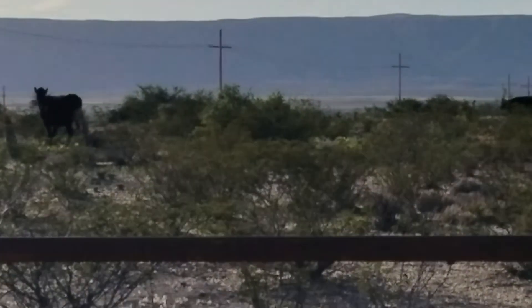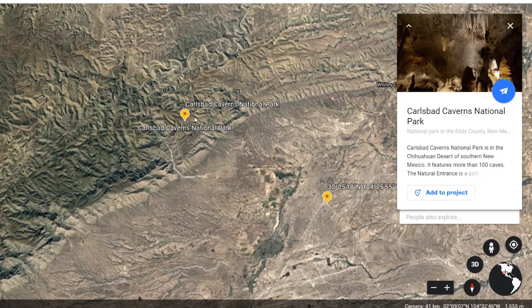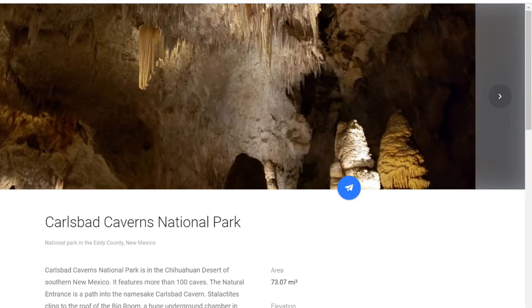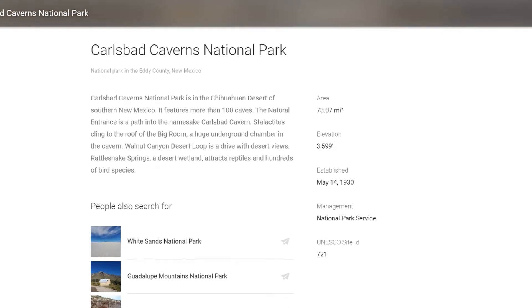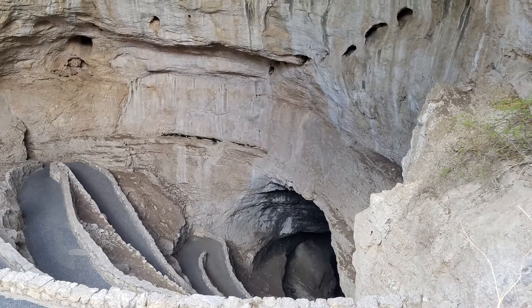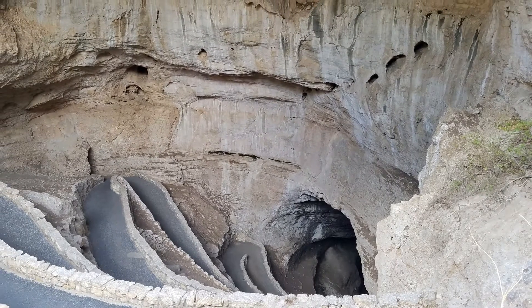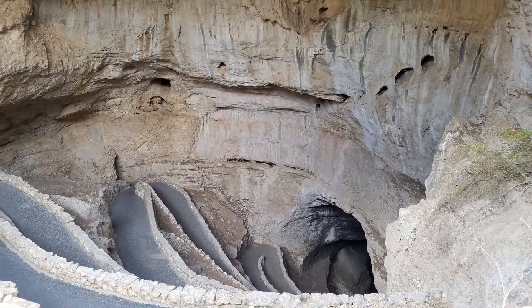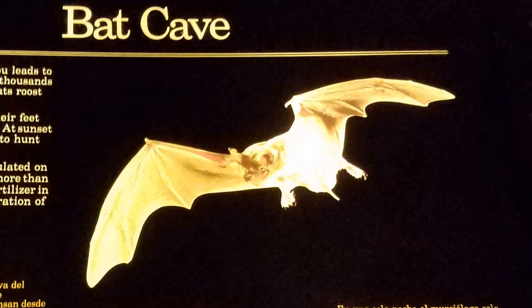Now you are very close to the Carlsbad Caverns. That is a national park. I do recommend if you are going to boondock at this location that you are so close to this place, go and check it out — it was really cool. Right here is a bat cave, and when I say bat cave, it is a bat cave. There were so many bats that flew out of this. But we walked down into that cave and I definitely recommend taking the walk down.